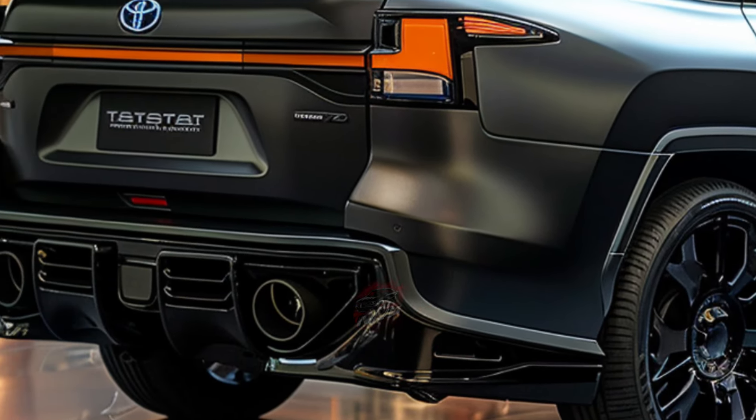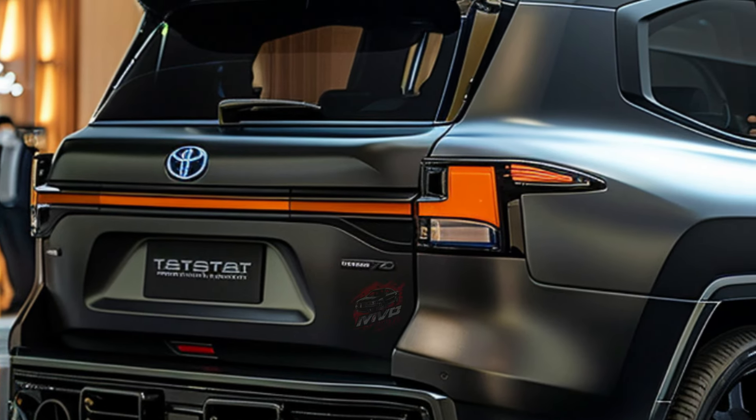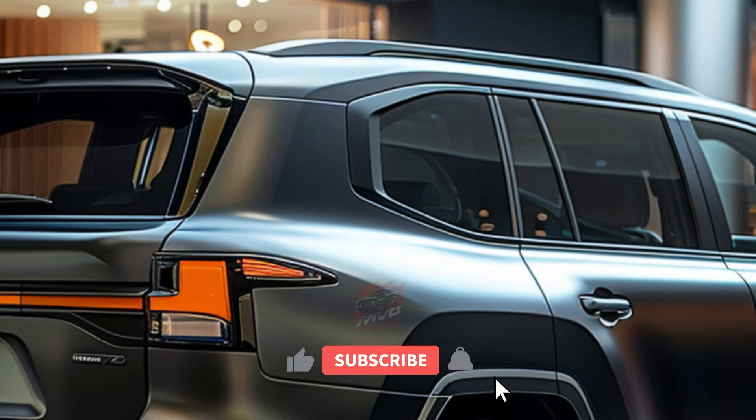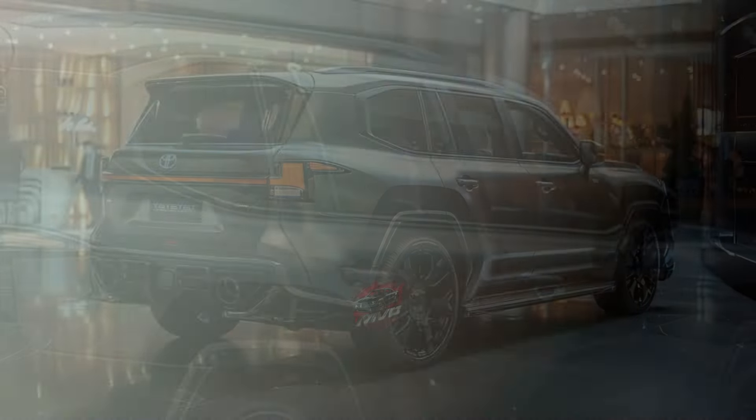Don't miss out on the chance to own this blend of history and modern technology. The 2025 Toyota Land Cruiser is set to be a standout contender in the off-road vehicle market. Stay tuned for its arrival, and get ready to embark on new adventures with this legendary SUV.